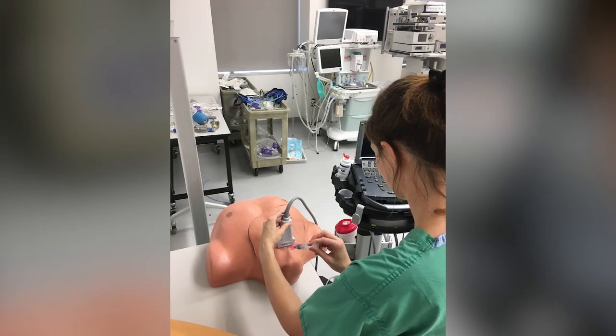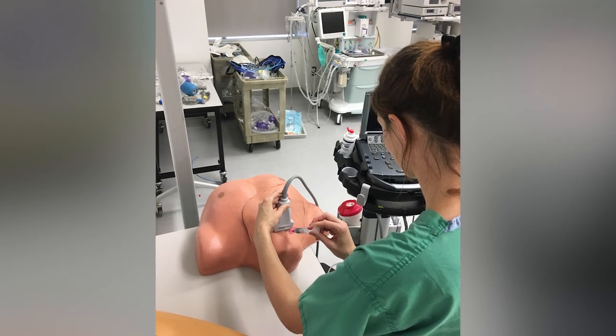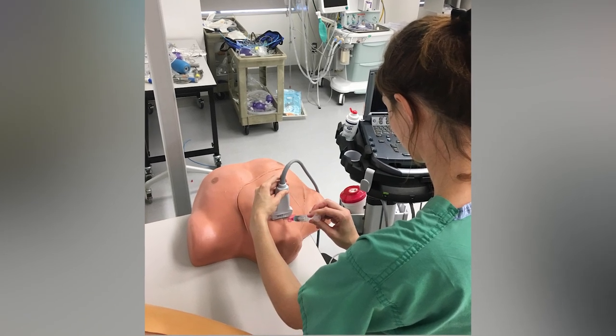The project that I'm working on right now is teaching my co-residents, fellows, and attendings in the division of pediatrics how to perform ultrasonography.